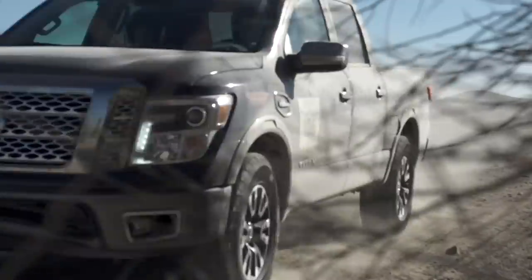But not anymore. These days, pickup trucks are getting sexy. Well, sexier.